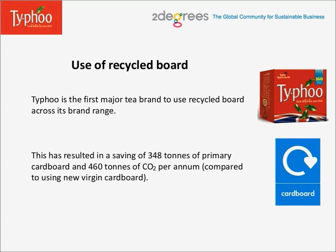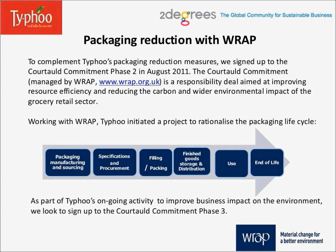Now, packaging reduction initiatives with WRAP. To complement Typhoo's packaging reduction measures, we signed up to the Courtauld Commitment Phase 2 in August 2011. The Courtauld Commitment, managed by WRAP, is a responsibility deal aimed at improving resource efficiency and reducing the carbon and wider environmental impact of the grocery retail sector. Working with WRAP, Typhoo initiated a project to rationalize the packaging lifecycle, starting from packaging sourcing to the end of life. As part of Typhoo's ongoing activity to improve business impact on the environment, we look to sign up to the Courtauld Commitment Phase 3.